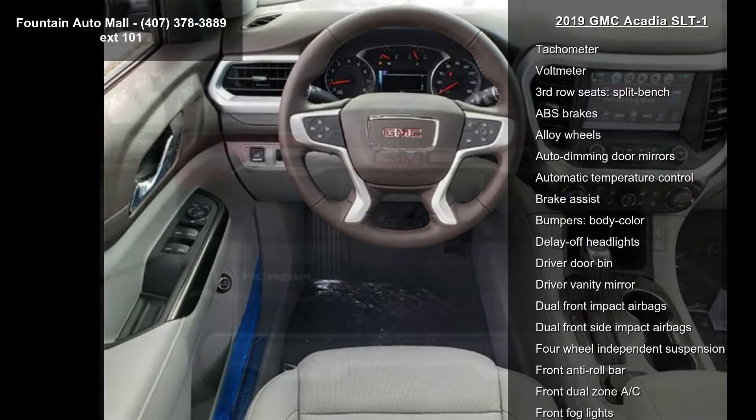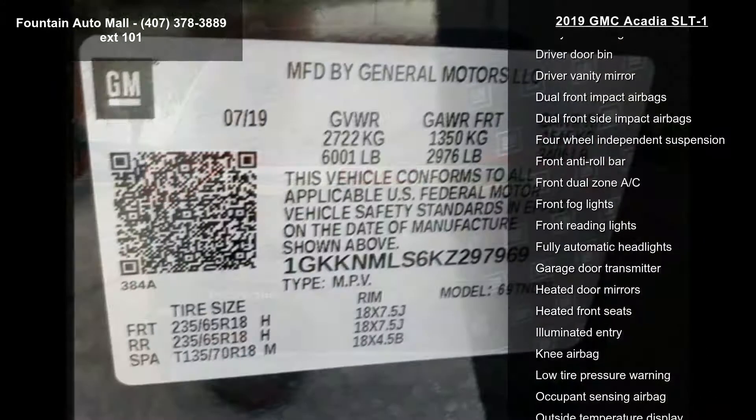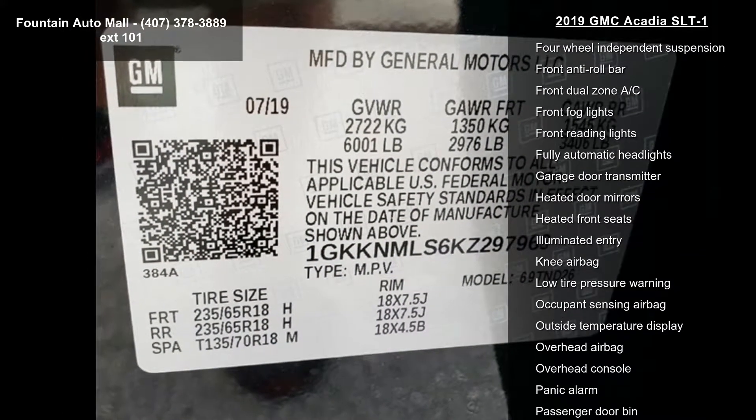Radio AM-FM with 8-inch diagonal color touchscreen, dual Skyscape 2-panel power sunroof, and 8-way power front passenger seat adjuster.